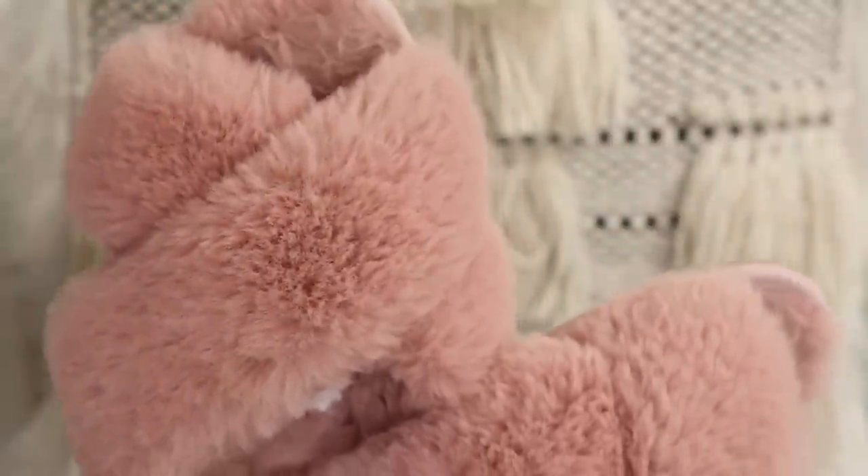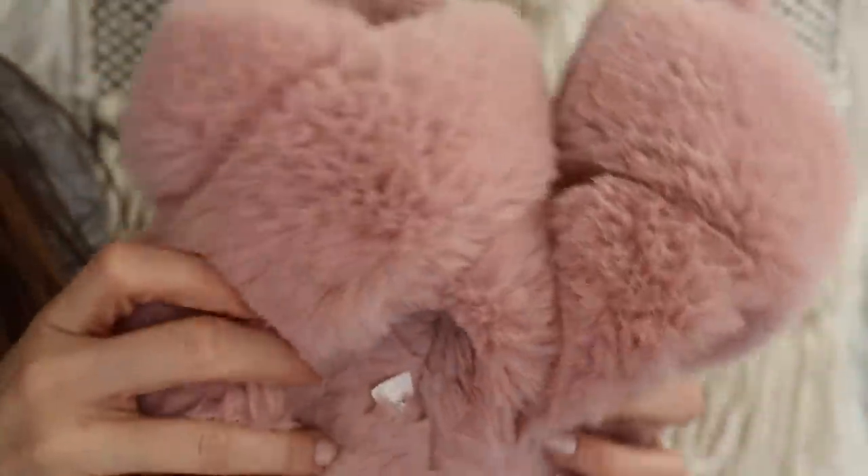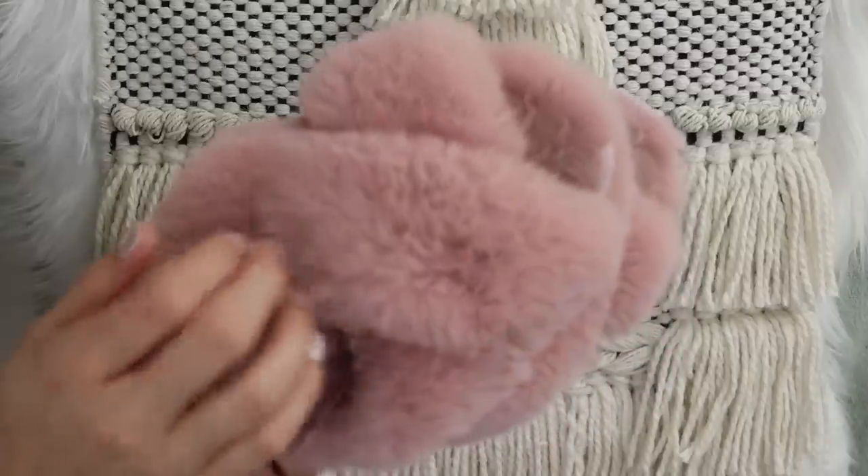The next thing I want to show you are these fuzzy slippers. Oh my gosh, they are so luxurious and fluffy and cozy. Not exactly what you might need for summer, but if you were going to wear a slipper during the summer around your home, these would probably be them because your toes can stick out. It does expose more skin on your feet than a typical slipper that covers your whole foot.